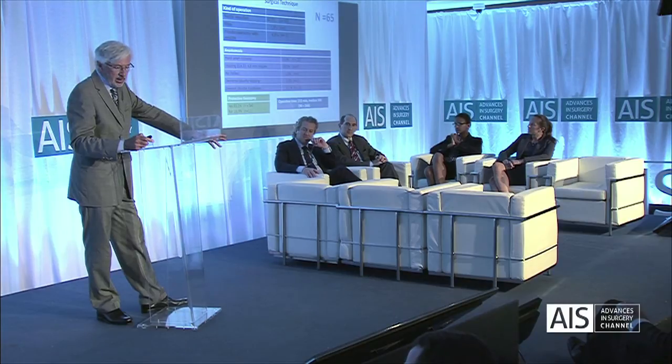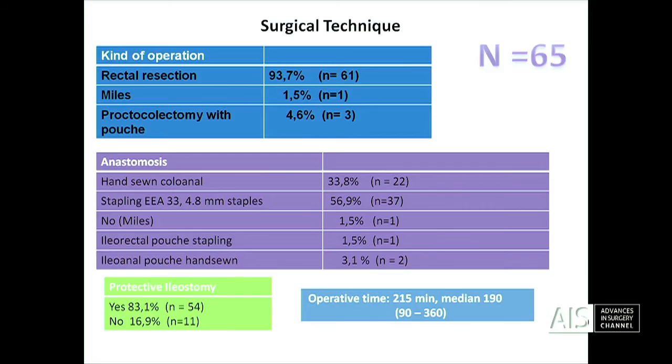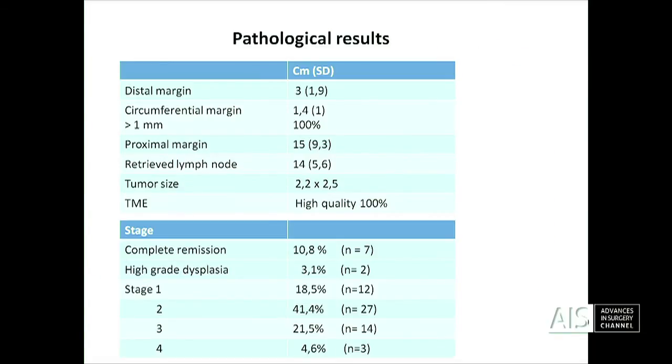Operative time — as you saw this afternoon, thanks to the extraordinary team that we have, we can do it at the same time, and the time is reducing in the last series. You can do the procedure in less than an hour and a half.